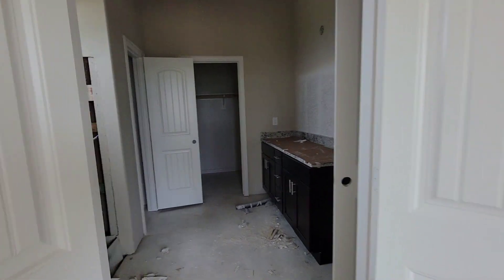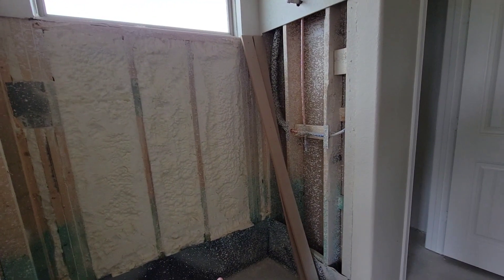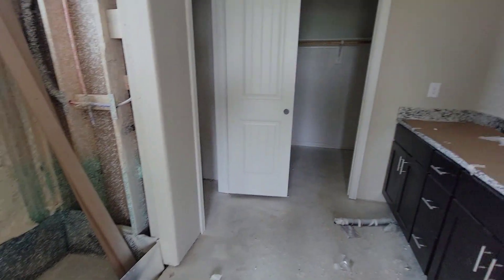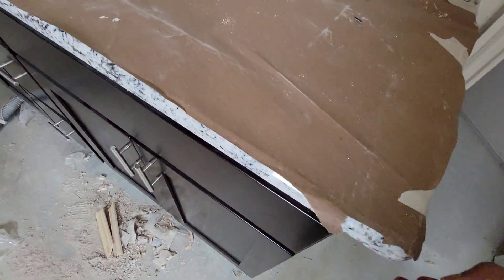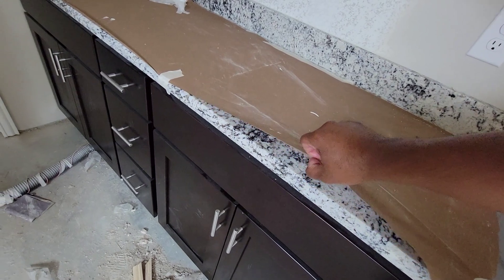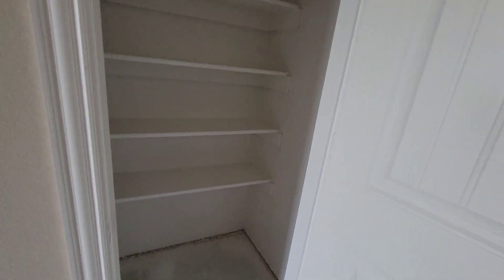Master bath — as you can see, the stand-up shower is going to be right there. This will not have a bad tub in here. You got granite countertops on the countertop, and there's a his-and-hers sink under here. The toilet will be in here when it's done. Right here you have your linen closet.